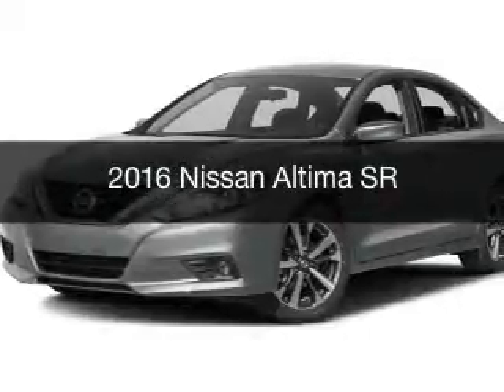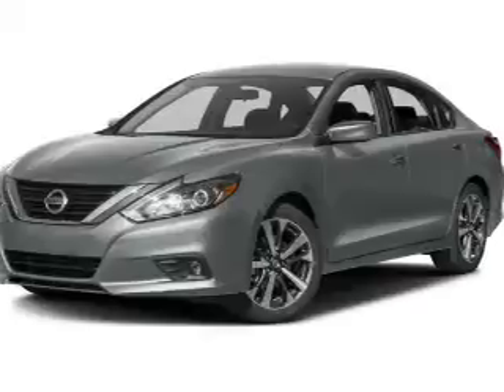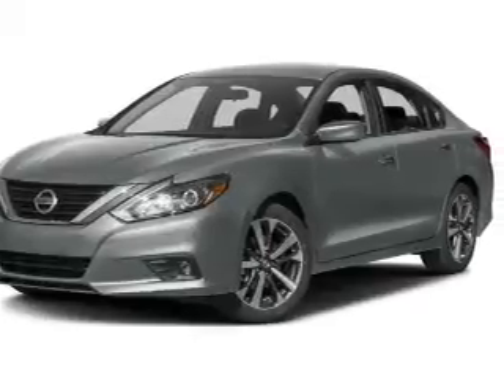This is a new 2016 Nissan Altima. It's powered by front wheel drive, engine, and an automatic transmission.